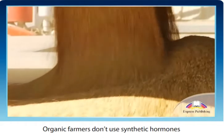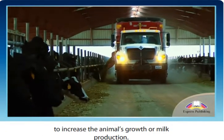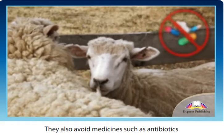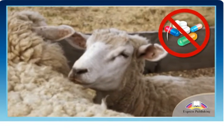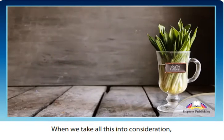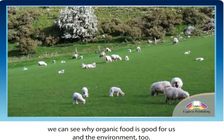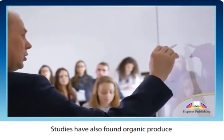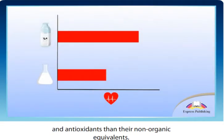Organic farmers don't use synthetic hormones to increase the animal's growth or milk production. They also avoid medicines such as antibiotics to prevent and treat infections. When we take all this into consideration, we can see why organic food is good for us and the environment too. Studies have also found organic produce to contain more beneficial nutrients and antioxidants than their non-organic equivalents.